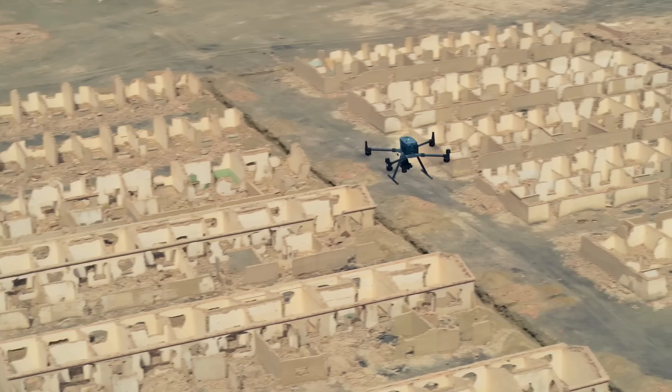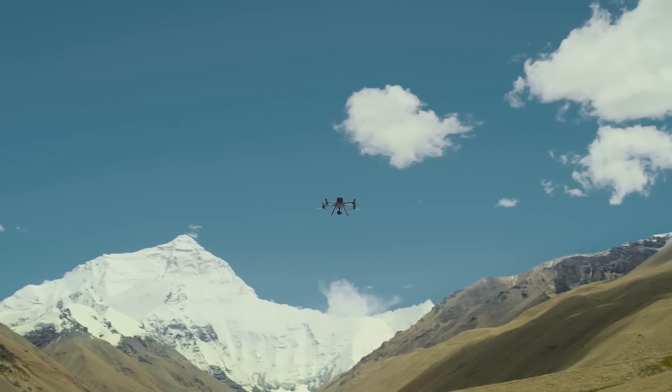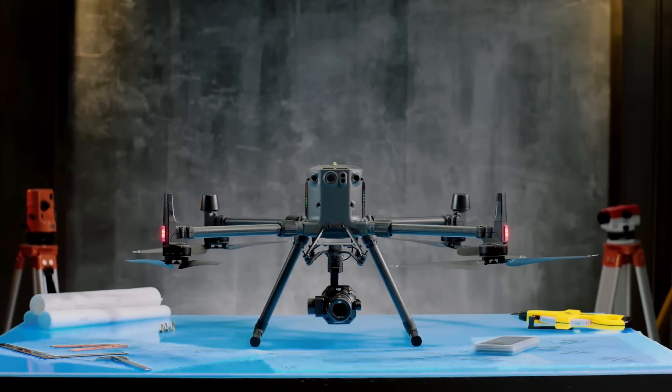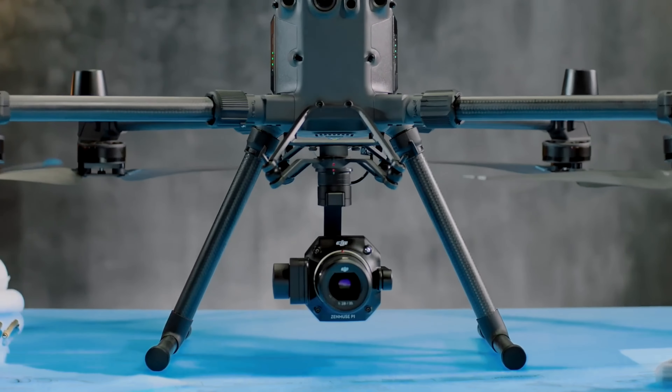The DJI Matrice 350 RTK with Zenmuse P1 Payload. Need serious muscle for large-scale mapping? Look no further than the Matrice 350 RTK. This robust drone boasts a long flight time and an RTK module for centimeter-level accuracy. Pair it with the Zenmuse P1 Payload, a professional photogrammetry camera, and you've got a champion for high-precision mapping missions.